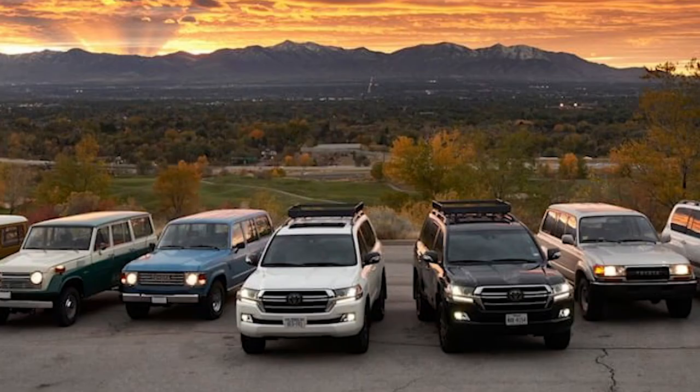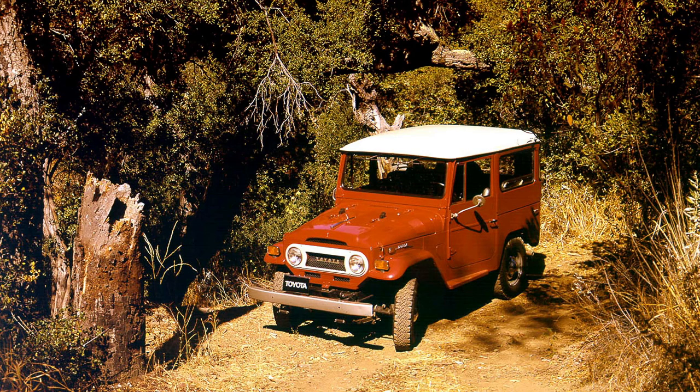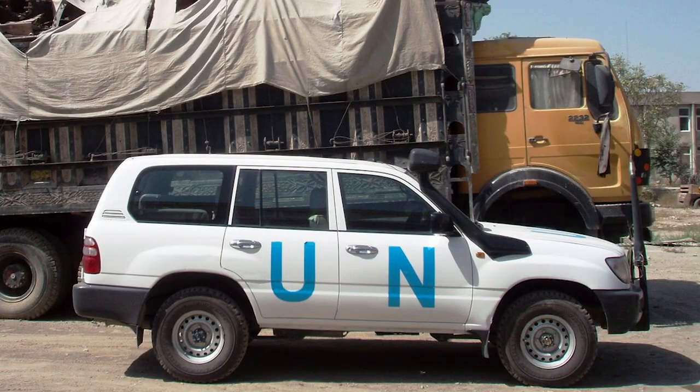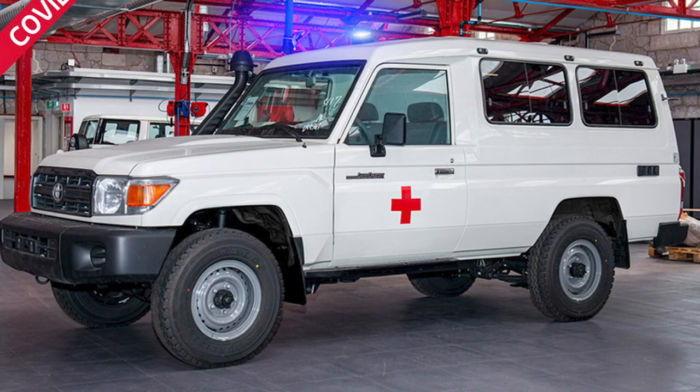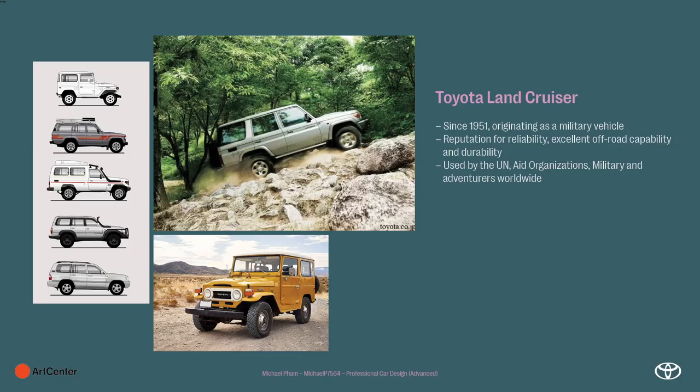In short, it's pretty well known around the world. Since 1951 it was used as a military vehicle and it has a massive reputation for reliability, off-road capability, and durability — nothing can kill this thing. Wherever you need to go, this thing will do it. It's used by UN aid organisations, militaries, and adventurers everywhere.